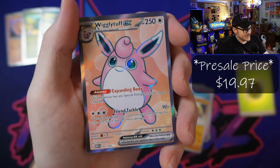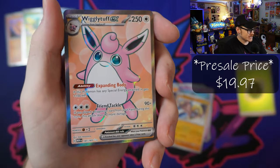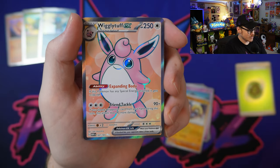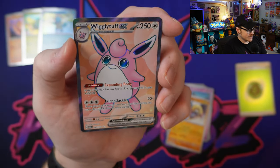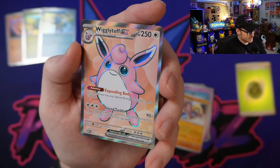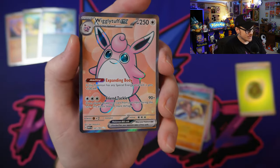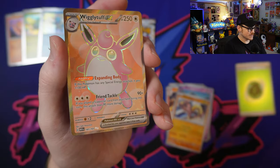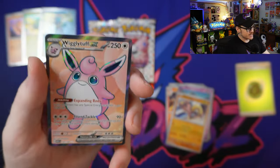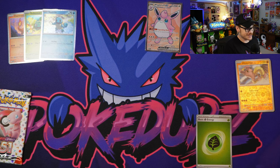Boom! Right into a beautiful Full Art Wigglytuff EX. That looks absolutely amazing. Holy smokes — I can't get the camera to show how awesome that looks. This is a beautiful card, absolutely beautiful. First pack in and already got our first hit. Love to see it. It's going to be hard to contain my excitement with this set — this is so awesome.